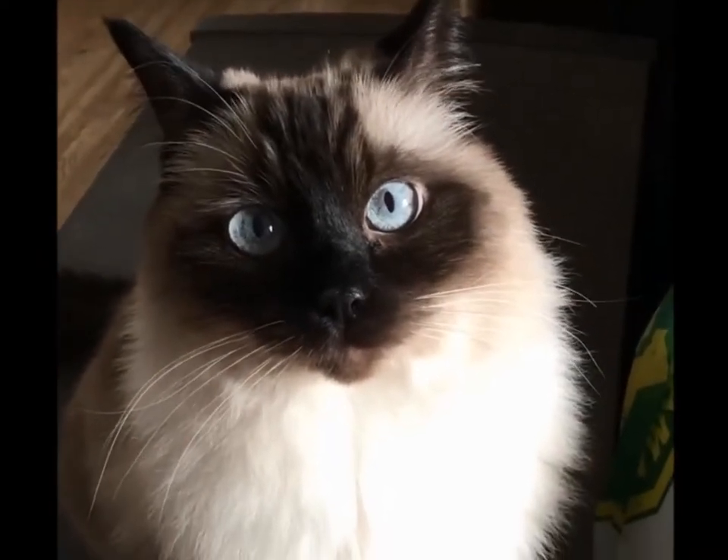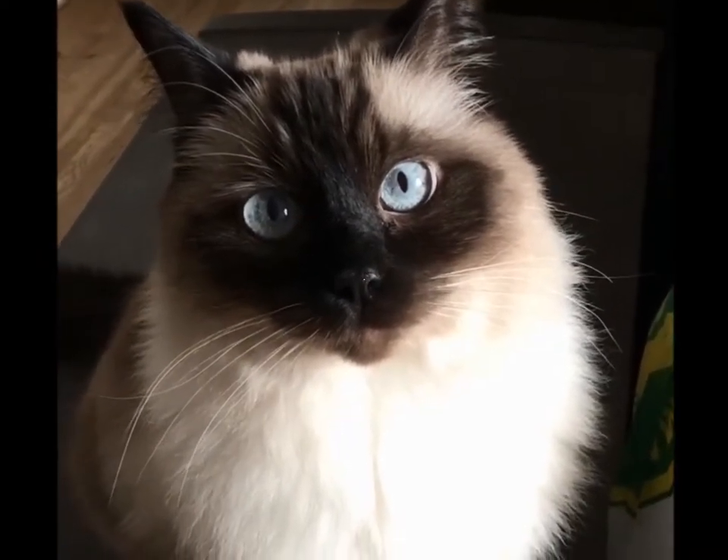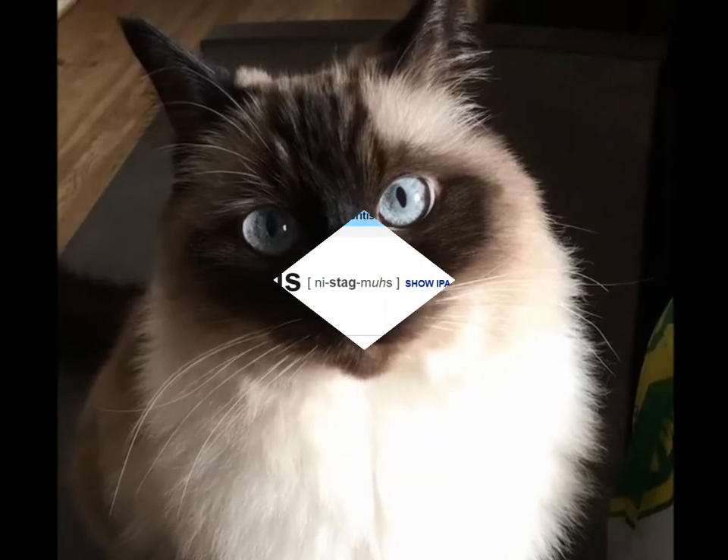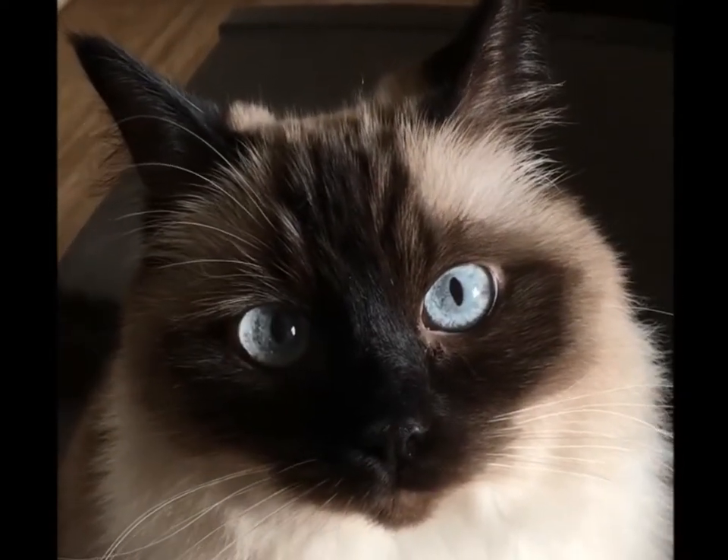Blue-eyed cats, such as Siamese cats and ragdoll cats, sometimes have a condition called nystagmus. It's kind of a shaking back and forth of the eyes. In most cats, it's benign and doesn't affect their vision, or at least not very much.